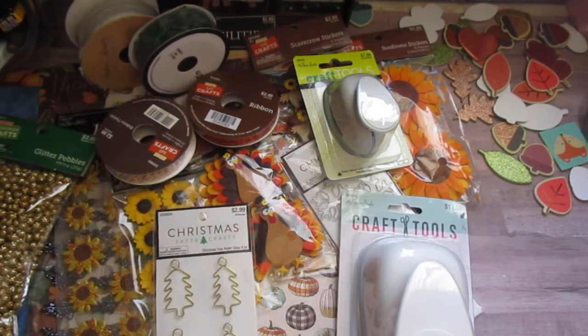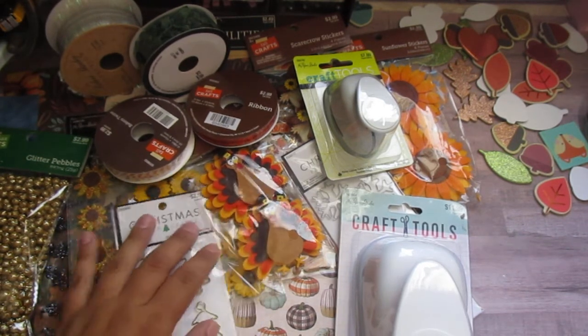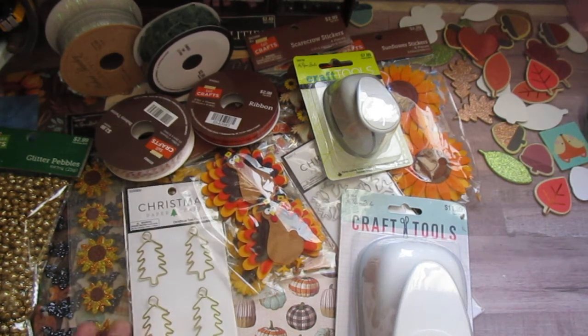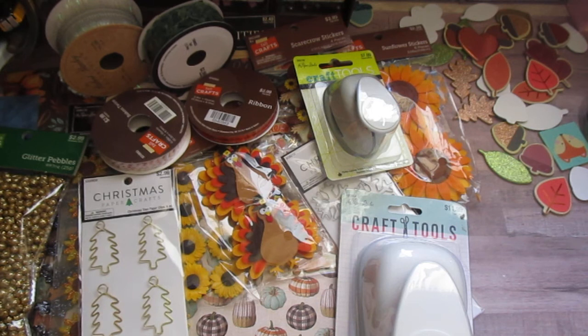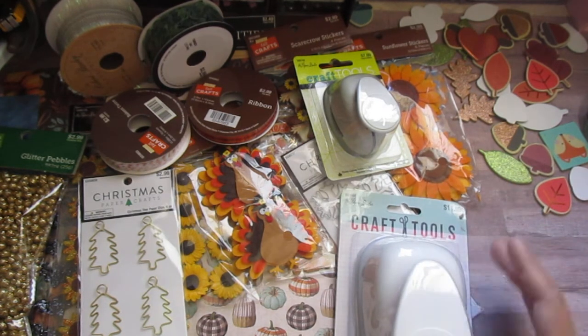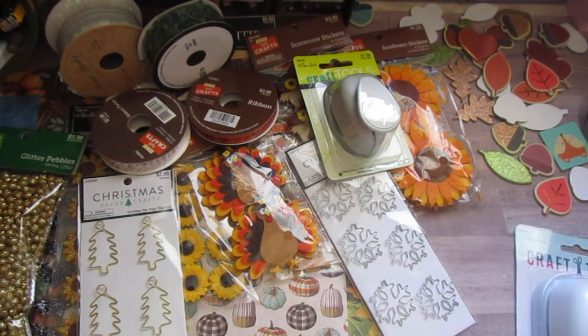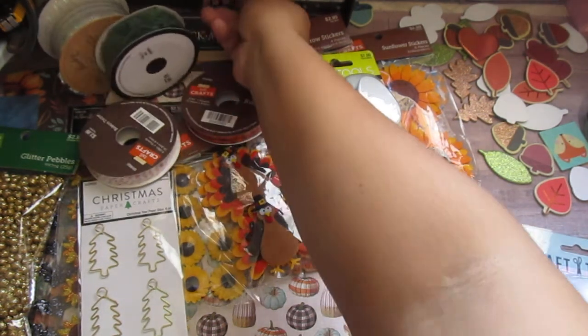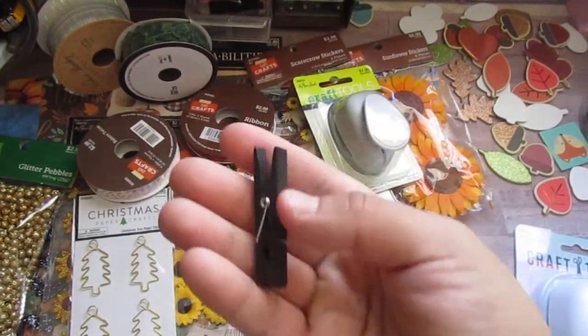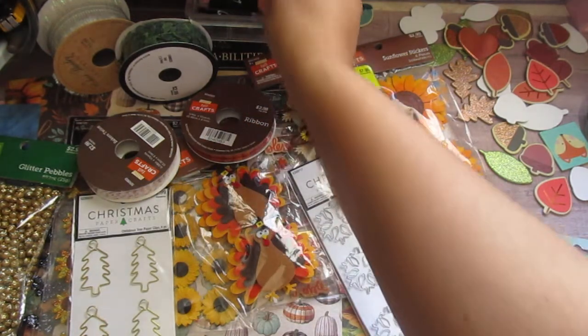That's it for my haul. I have to make another trip because I really wanted some clothespins — my kids were being difficult and I couldn't concentrate or do my math to stay within budget. They were loud and running around, so I completely missed the clothespins. I really wanted some tiny clothespins in brown — I only have black and pink — so I have to go back and get those.